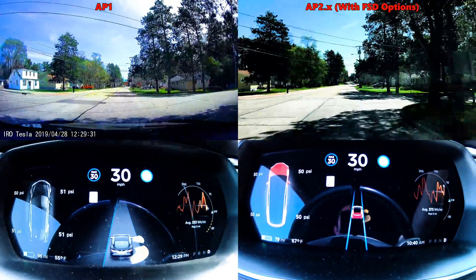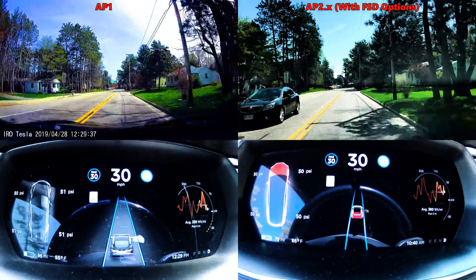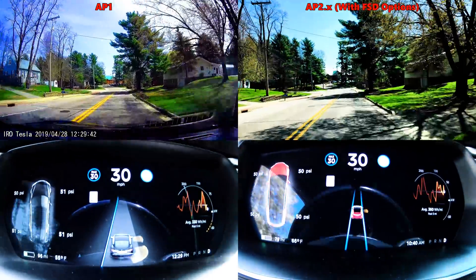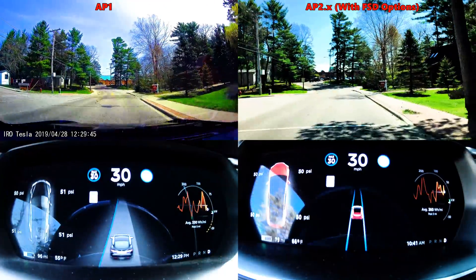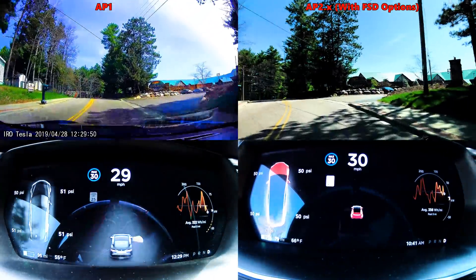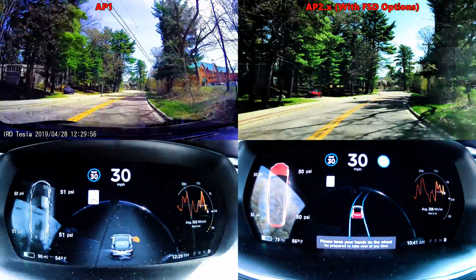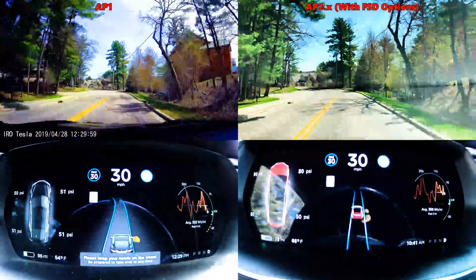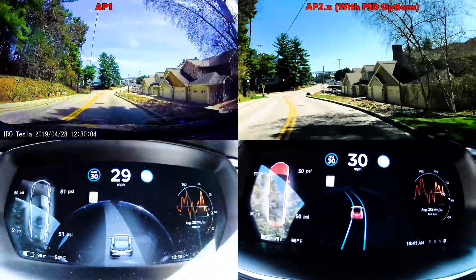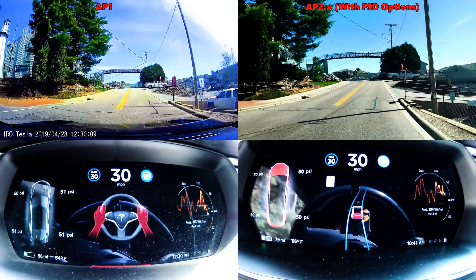Coming up for Autopilot 2, I did take over at this point. It would have completed the curve — I actually took this curve a few more times off camera just to see the reaction; it would have been right here. AP1 completely spazzed out; AP2 would have taken that curve. However, it would have left its lane by about 6 inches to a foot. In the interest of safety, because of the oncoming car, I disengaged and grabbed the wheel myself. That was the only time in this entire test I actually had to intervene. And you can see AP1 failed again.